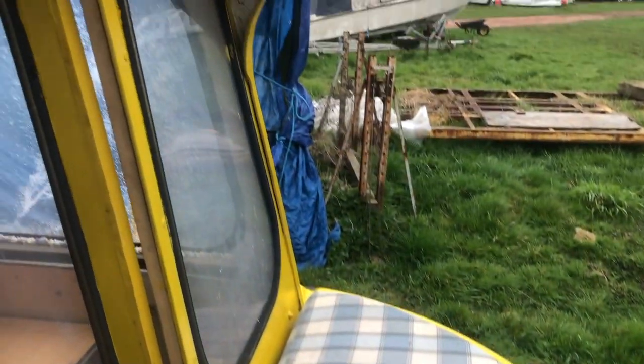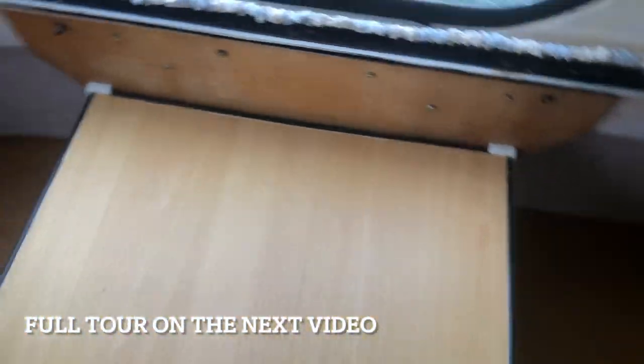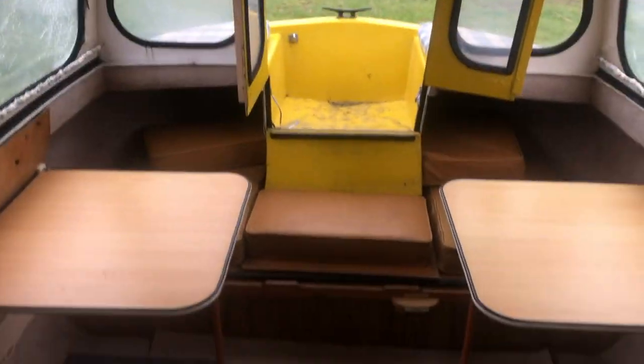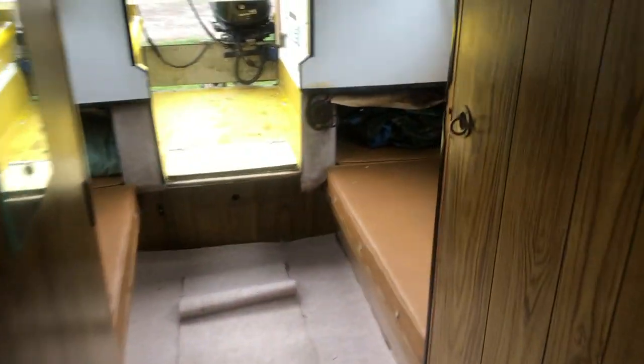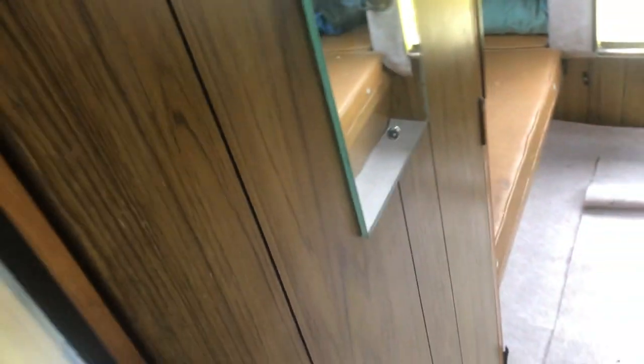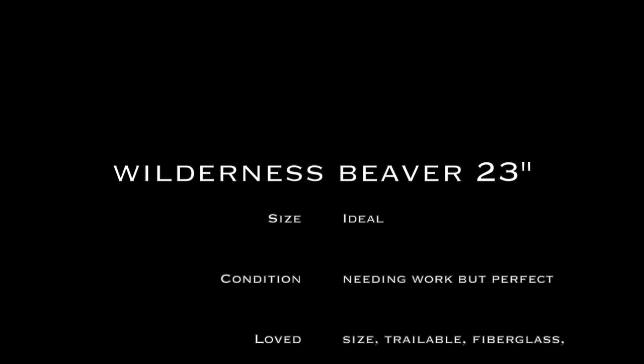Then we went to see the Wilderness Beaver. Here's a little tour — there's a seating area at the front, and we'll get a full tour later on. This was perfect: the right size, not in the water so we could inspect the hull and confirm it was in good condition. It already had storage, the condition was neat and workable, we loved that it was trailable and fiberglass, and it really felt doable for us. We learned this was the boat.